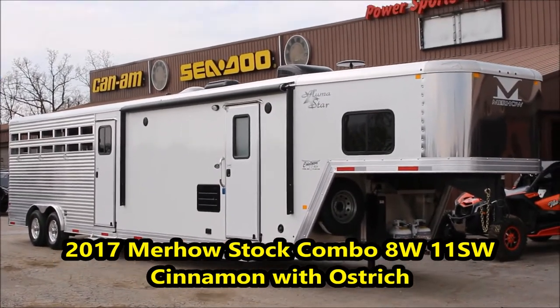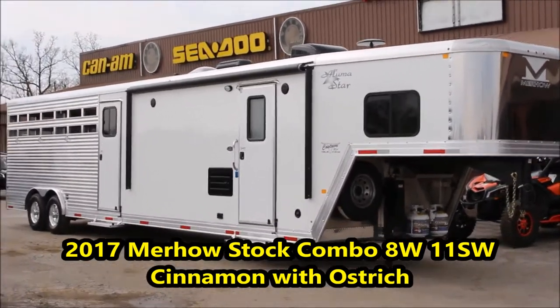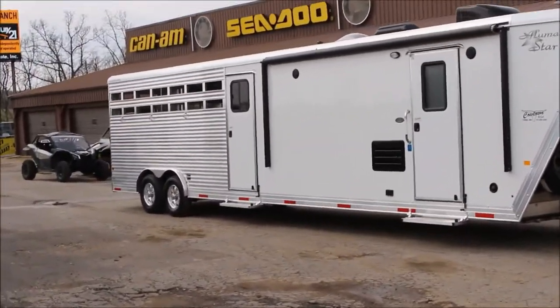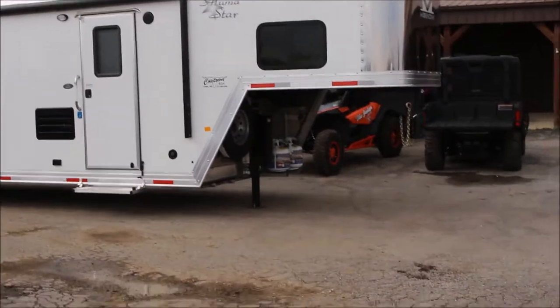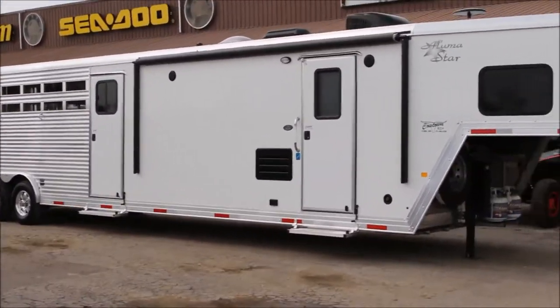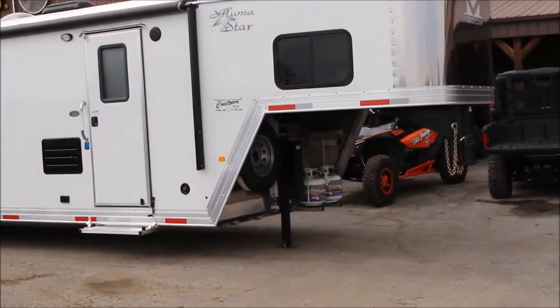Rick Davis with Cowtown USA here with the new 2017 Murhau All-Own Tour Stock Combo. Got a little mid-tack in it, got your power on it. It's got an 11-foot short wall, hydraulic jack, dual propane.